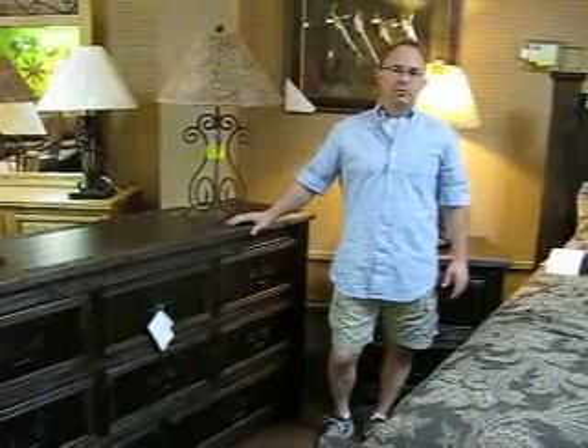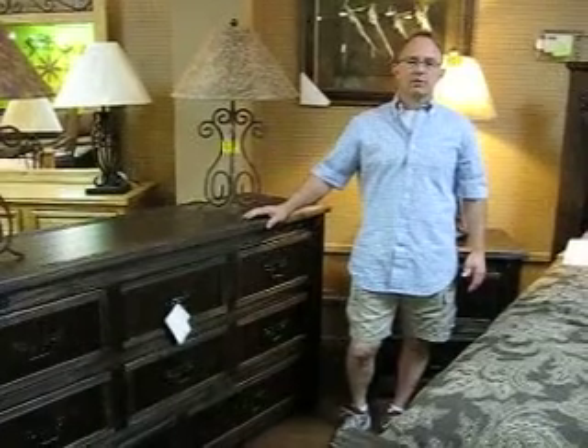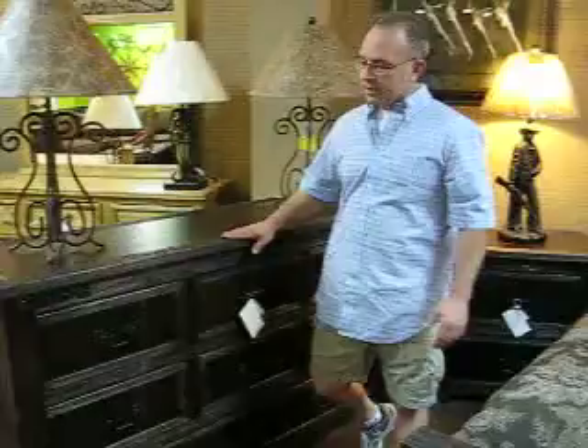Hey everybody, if you're looking for artisan home furniture, we carry this. We buy it by the truckloads to give you the best price — we are a discounter. I want to tell you a couple of fun facts about the Kadorba bedroom set. This is the IFD 1080.